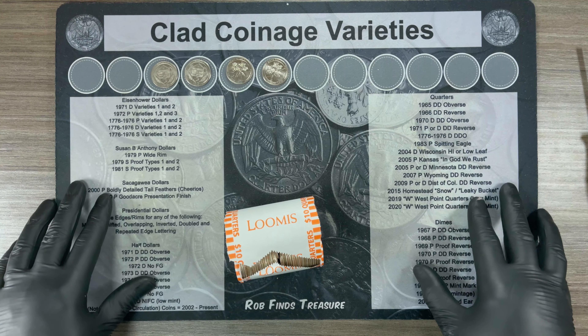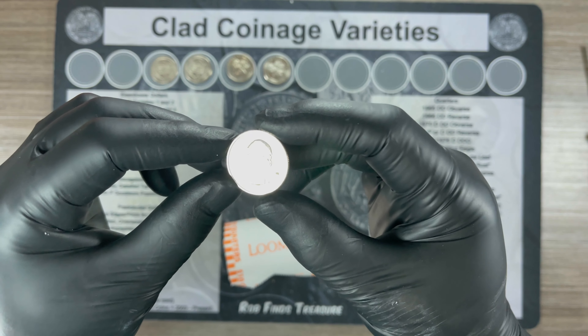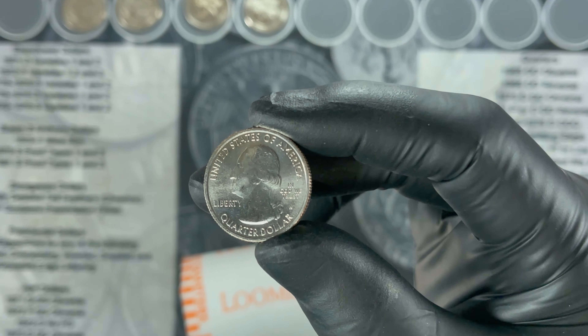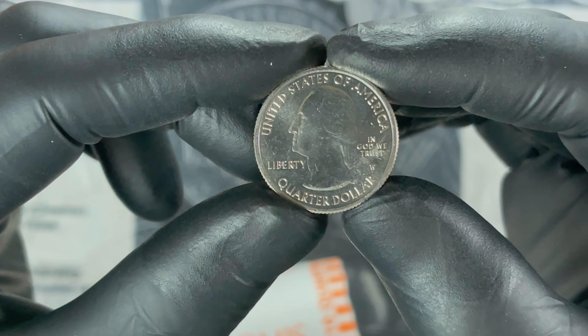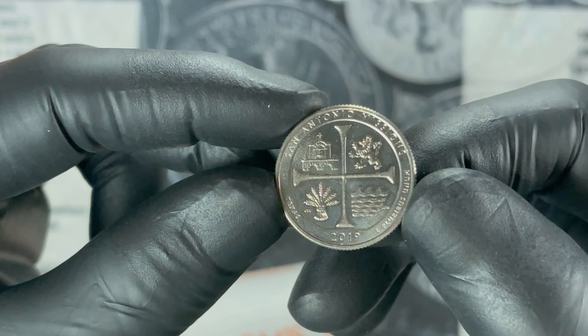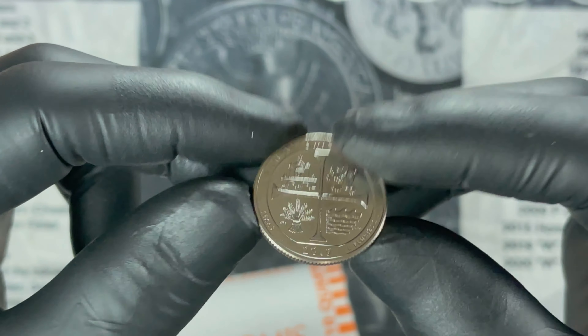Today is a great day. Looks like we've got a good second box, at least a little bit. Roll 45 — we've got a W quarter. It does not have the privy mark, so we know it's a 2019, and it's a San Antonio Missions. In pretty good shape, so we will definitely take it.